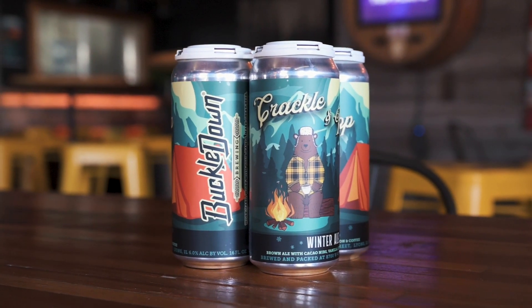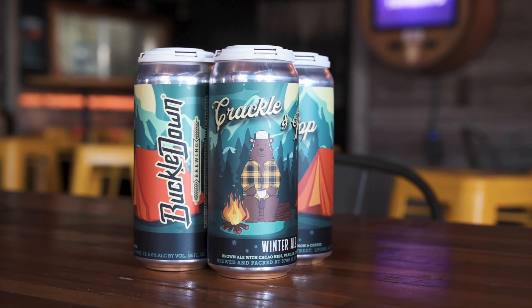And then Crackle & Pop, our winter ale — that is our winter seasonal — is back. This guy will be multiple brews and into the market through January. Crackle & Pop is a 6% brown ale with cocoa nibs, coffee, chocolate, and vanilla.